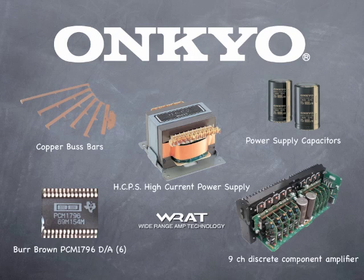A massive high current power supply for better sound at higher volumes, all this as well as Onkyo's RAT amplifier design with bandwidth far beyond most receivers — 5 to 100,000 Hz.